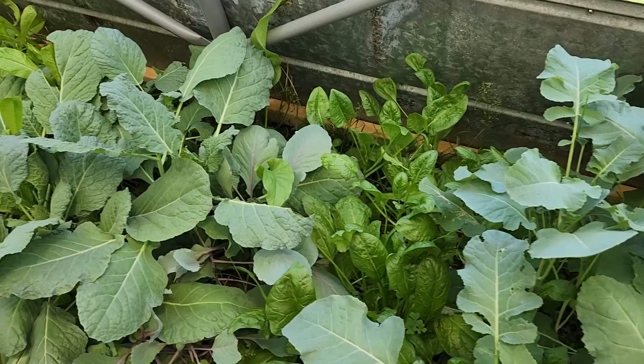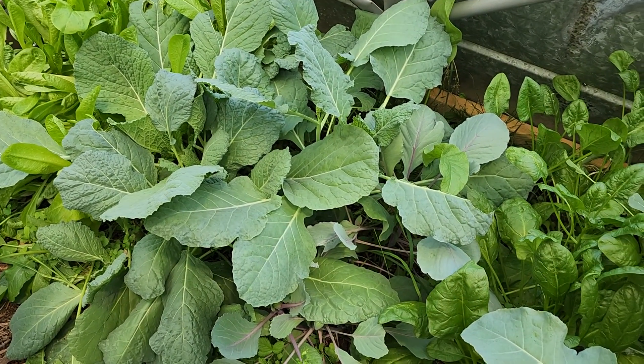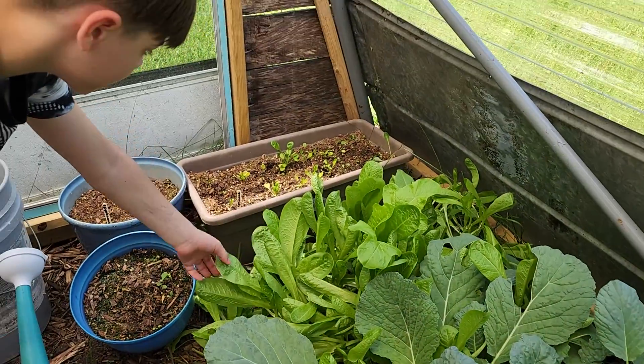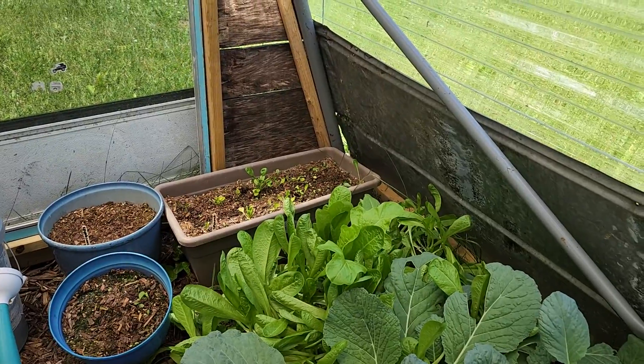Next to it we have spinach and cabbage, and we will probably transplant some of these cabbages out because they're a little crowded in here. Then we have some lettuce and some more spinach — lettuce and spinach, yummy yummy.